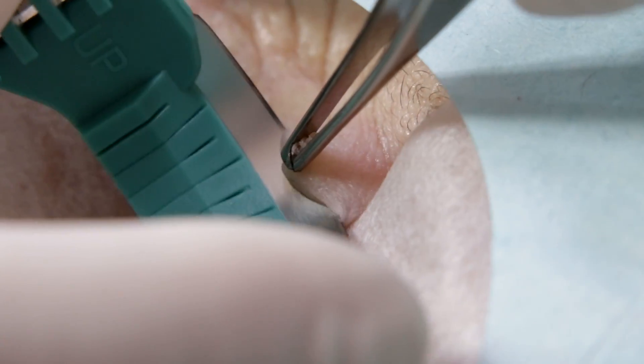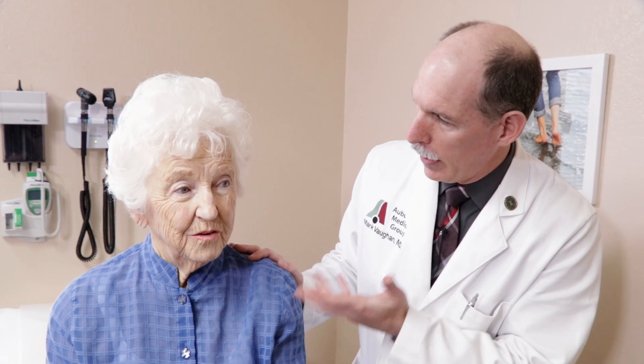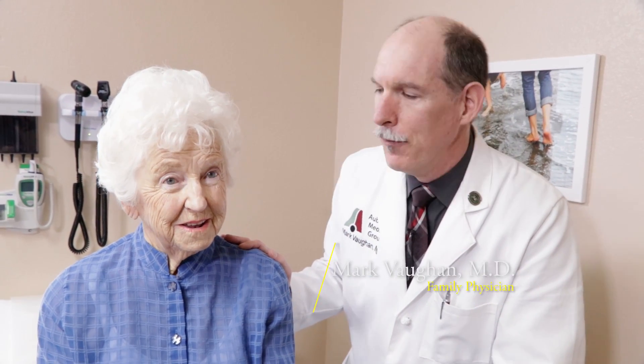Hey guys, thanks for joining us. Sherry has this thing that's been growing there for about five months and we need to get rid of it and find out what it is. Most likely it's not cancer, but we just want to make sure. If it is, it could be something like a keratoacanthoma, which usually are benign but can be a problem. So we'll make sure we get rid of it and make you better.